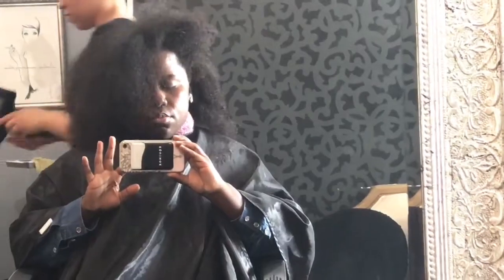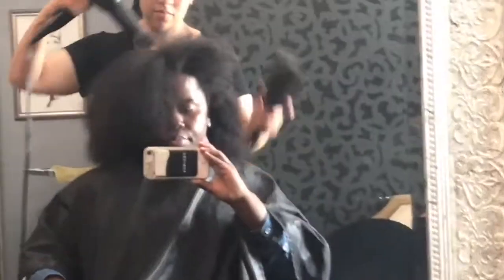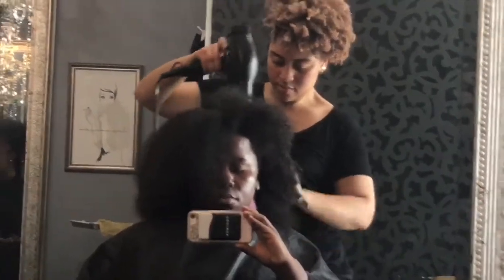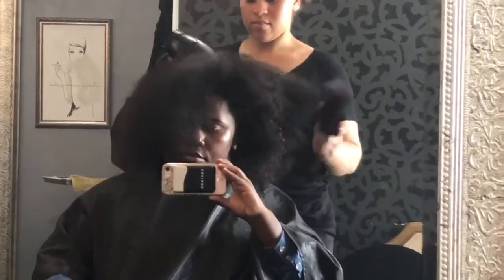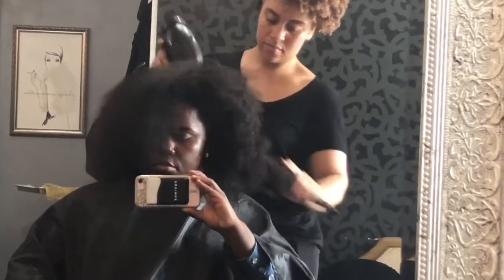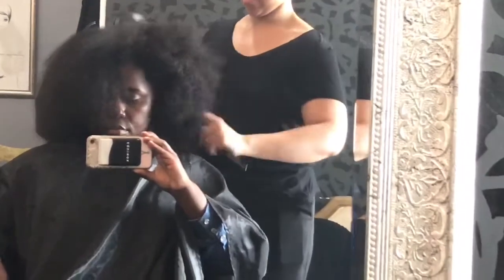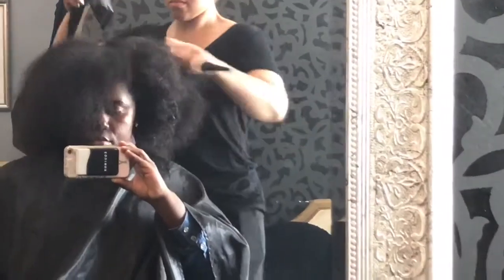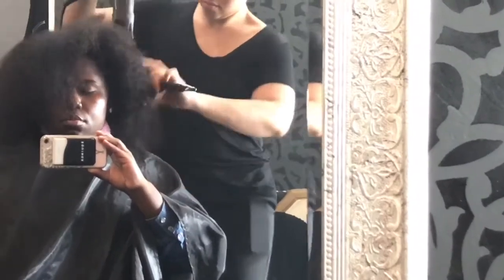I'm going for an ombre look today which is going to require lightening. I'm not sure of the specifics on what color was used, but I do know it is a salon quality color system. I believe the color system used was Redken, but I could be wrong. If you want to know, you can reach out to Cara or DM her and ask any questions about the color type, especially if you'd like to know what specifics to give a stylist in an area near you.